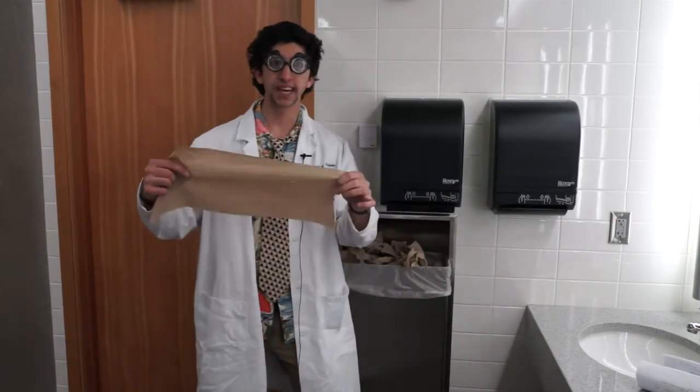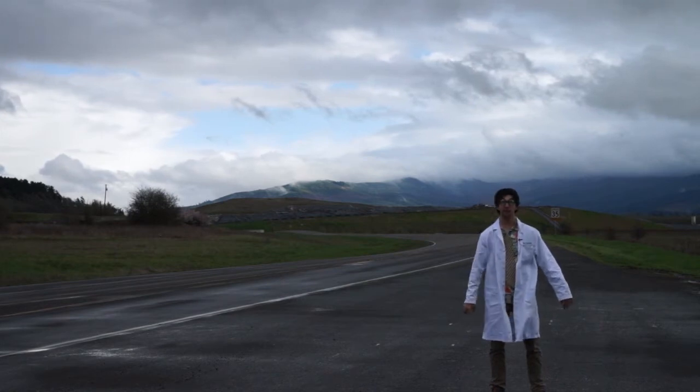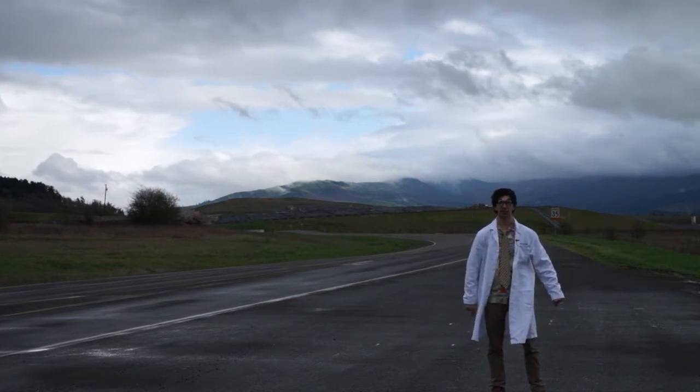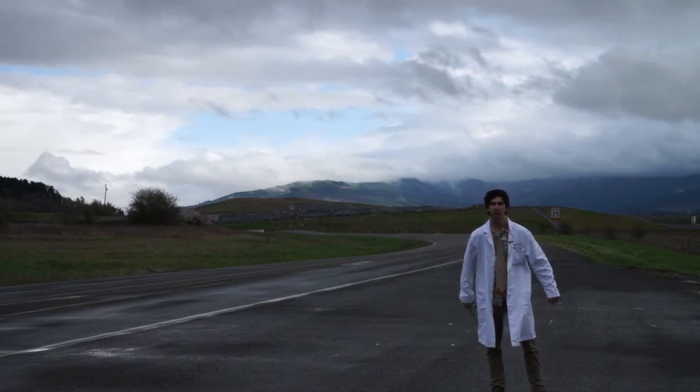This is a paper towel. Somewhere right around 14 million pounds of these are made each year. Does anybody know where it goes once you throw it away? The landfill, where it sits for two to four weeks before decomposing. Now that may not sound so bad, but this is not the only aspect to consider. Later on, we'll discuss the paper towel's entire life cycle ranging from cradle to grave.